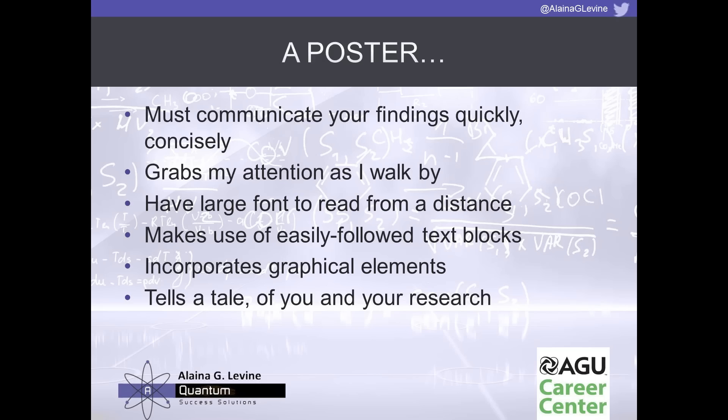We use easily followed text blocks to tell the story. For a rectangular poster that is longer left-to-right than top-to-bottom, we never want one block of text going the entire length — that's very hard to read. Instead, we separate the different aspects of the story into blocks of text, using that structure to narrate the story and provide flow.